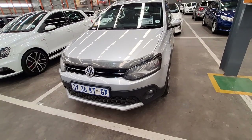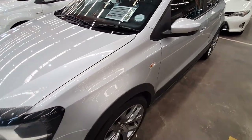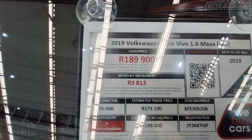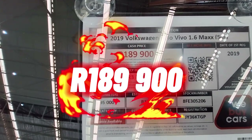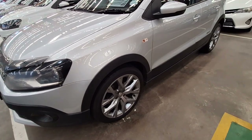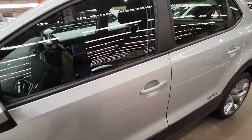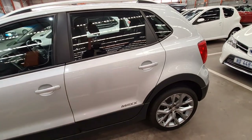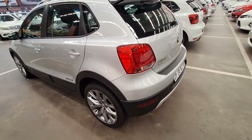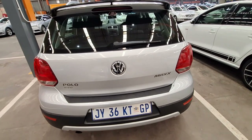Moving on to vehicle number six. If you are still watching, please take a moment to like this video, and if you haven't subscribed, please do — we aim to reach 5,000 subscribers by year end. This is a 2019 Volkswagen Polo Vivo 1.6 Max — Category A, 95,000 kilometers, current selling price R189,900. If you are looking for something slightly raised with an elevated driving position, put this one on your list. Checking this side, it is very neat — no scratches or dents. You can see the 'Max' badging, and it has black wheel arches which make it look more aggressive.